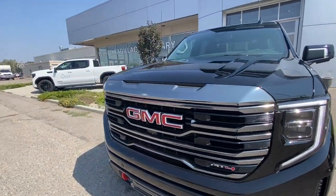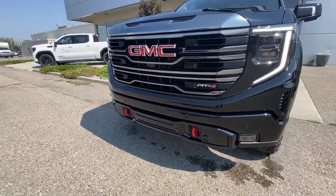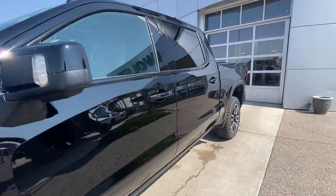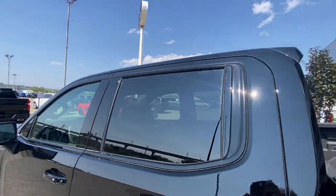Around the front of the vehicle we have a GMC badge in the center of the grille, AT4 badge in the grille as well, red recovery hooks, and LED daytime running lights and headlights. Back down the side of the vehicle, this truck is remote start equipped, with rear tinted privacy windows and black trim all around.